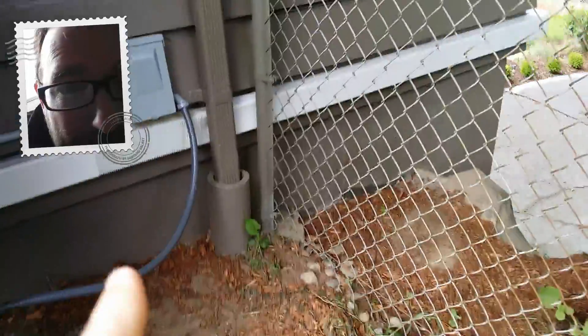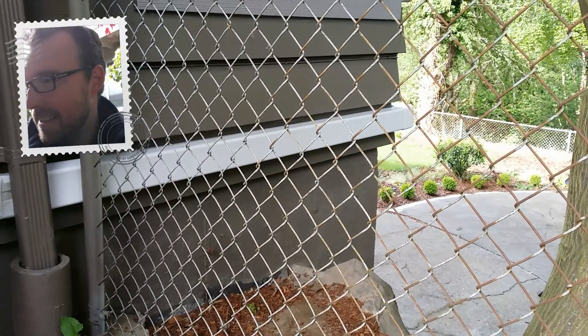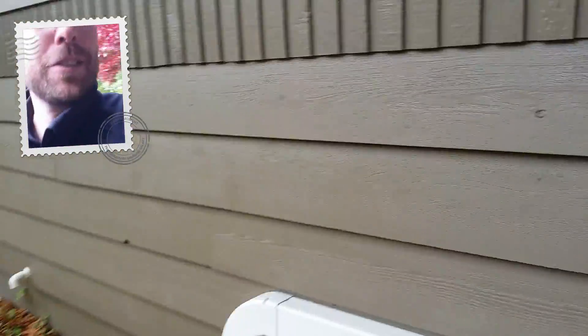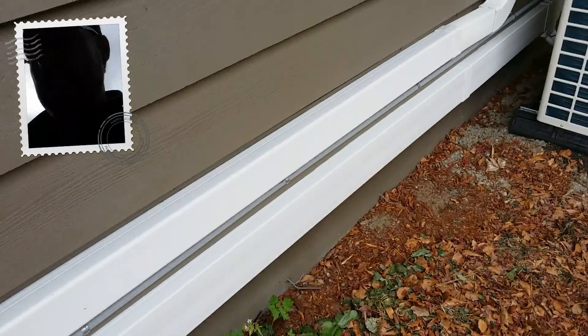That line continues on, comes around, and goes to our family room downstairs. Let's head inside — this looks great. I love the nice clean speedy channel.